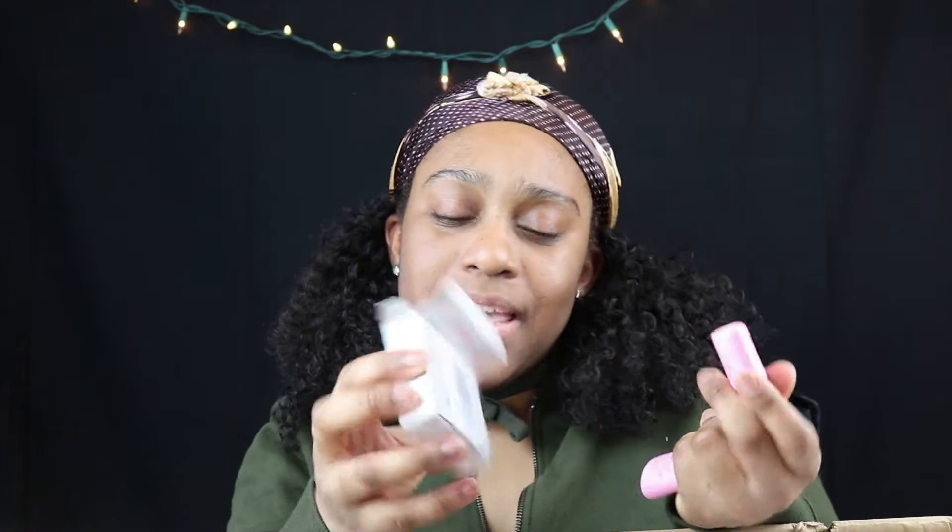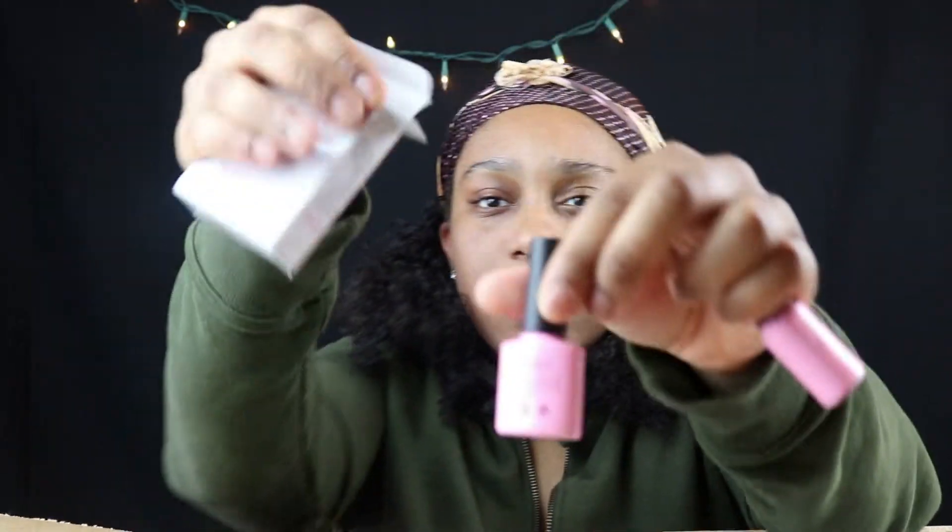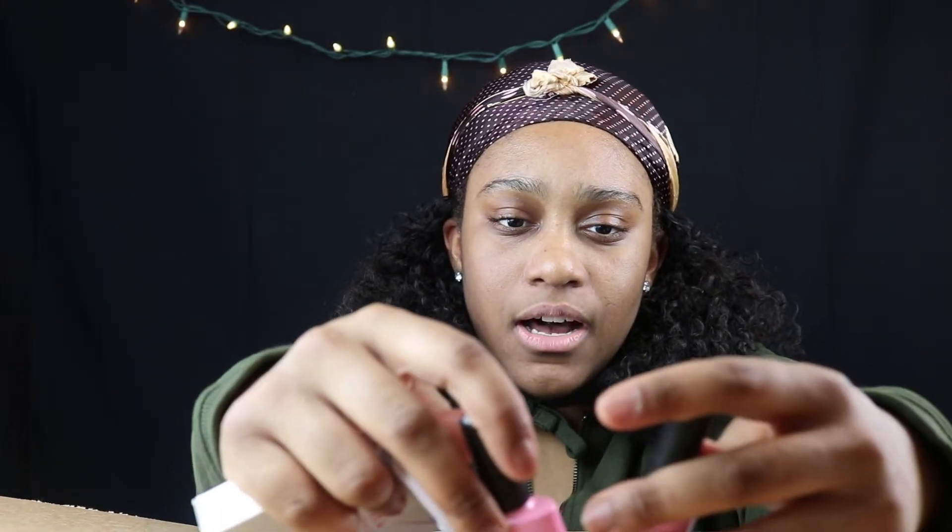Speaking of gel, I also bought this — it's a no-wipe top coat. This is a UV LED soak-off gel base coat and a gel top coat.